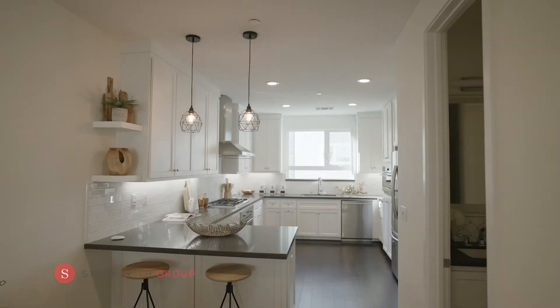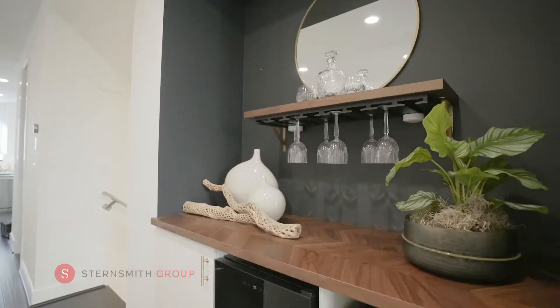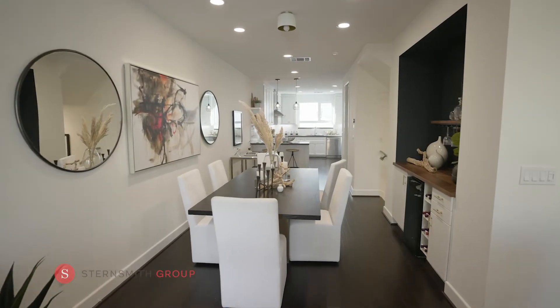Sit and enjoy your coffee at the breakfast bar. This home is made for entertaining with a custom built-in bar, large dining room, and wine refrigerator.